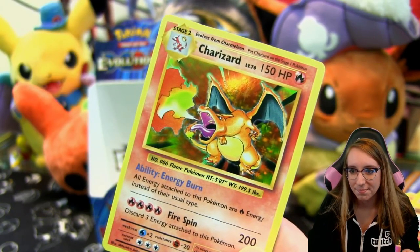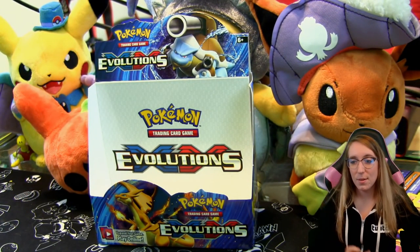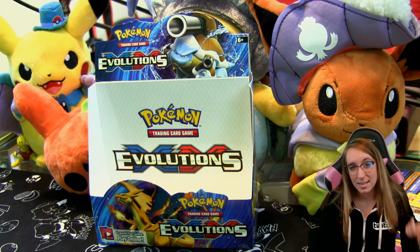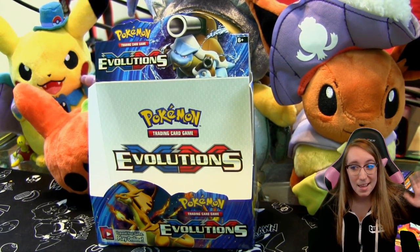If you're an OG Pokémon fan who opened some base set cards back in the day, pick this set up — it's a lot of fun. That's the end of this box and the end of this video. Thank you guys so much for watching. If you missed the first half, make sure to check that out. I'll see you guys next time with some more pack openings and shiny Pokémon highlights — bye, have a good one!